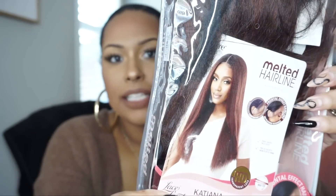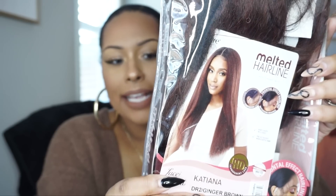Katia has been out of stock in a lot of colors, so I told you guys I was going to review Katiana, which is a new release from Outre's melted hairline series. Katia is from the perfect hairline series. I'm going to try to compare the two today to see if this is comparable to Katia, because Katia is a winner. I want to see if this is a good alternative because it's newer and has a lot more availability. She is a straight yakky textured wig.